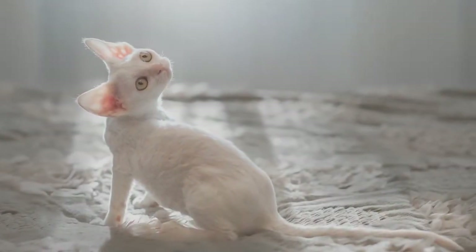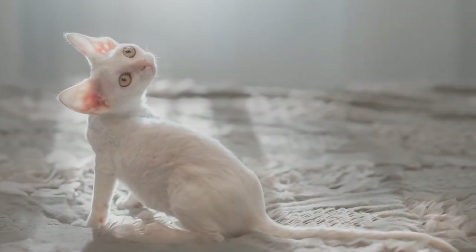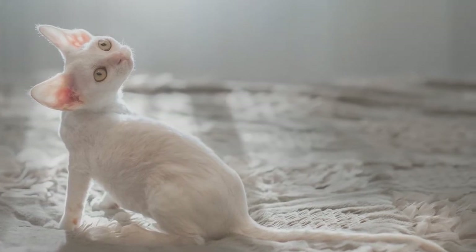In today's video, we are going to talk about a breed that is bizarrely dog-like, and amazingly enough, can be described as the golden retriever of the cat world.